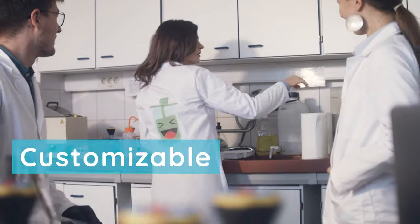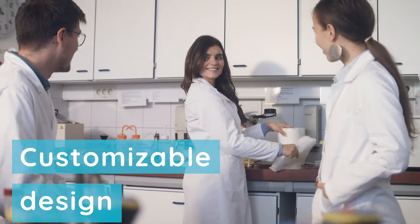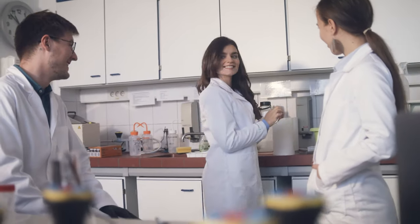And you can design your lab coat any way you like with The Lab Label.